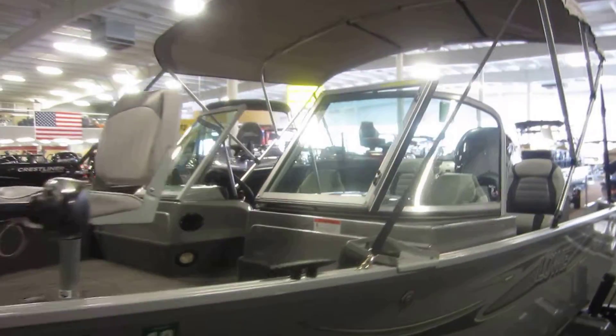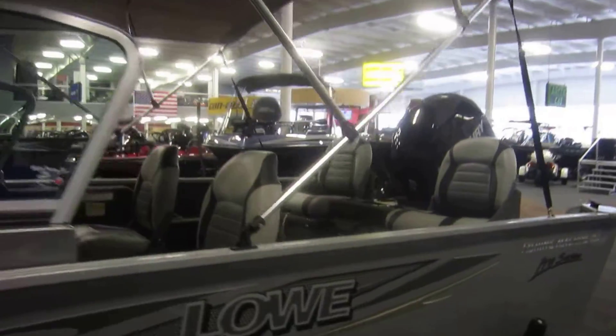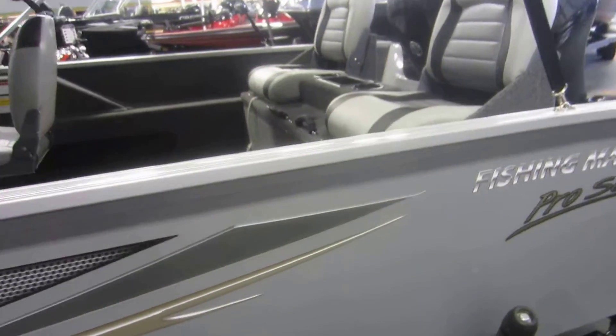This boat also comes with a trailering cover, removable Bimini top, a storage boot, a 26-gallon fuel tank, and four mooring cleats.